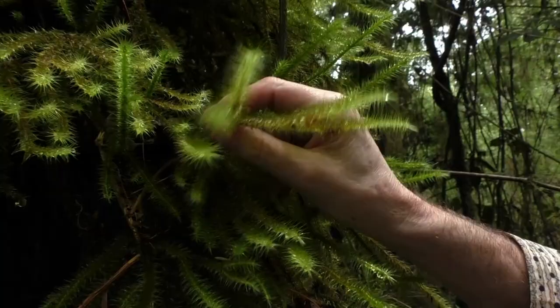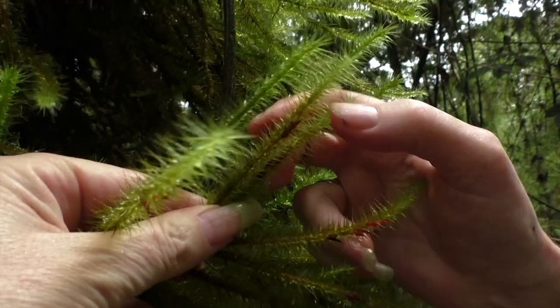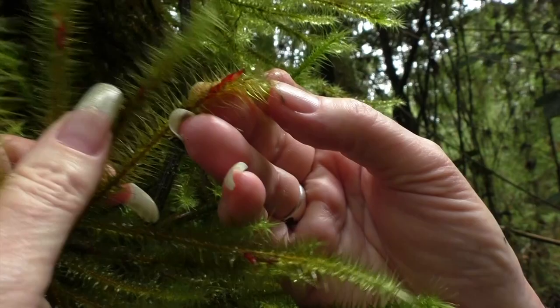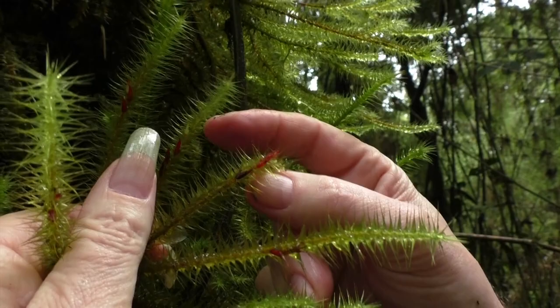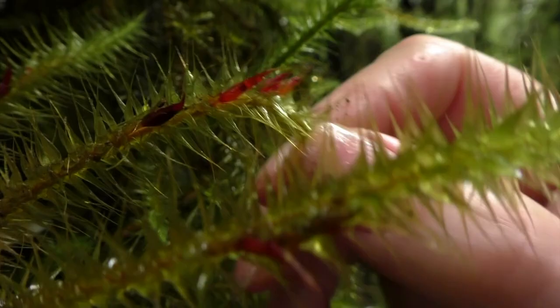A very, very strange thing is that the sporangia — the moss's spores, the same as in ferns but a different way of propagation — are not at the tip or the extremity, but totally hanging under the stem. I did never see this in moss. We see the perfect cone shape of the tiny sporangia, red-colored with a very spiny tip.